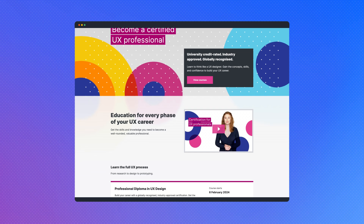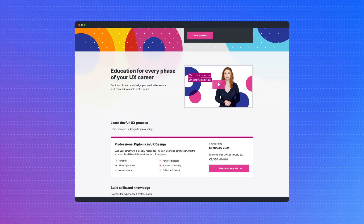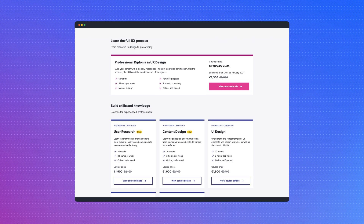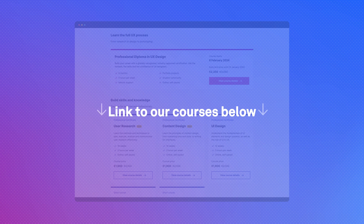If you're eager to become an expert in UX design and want to ride this AI wave, check out our university credit-rated, industry-approved certification courses. The links are in the description below.